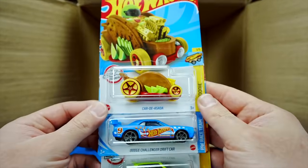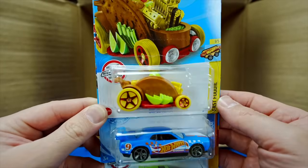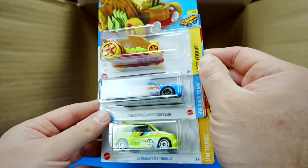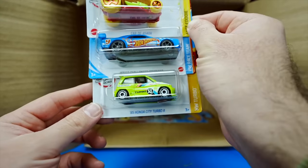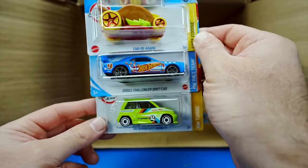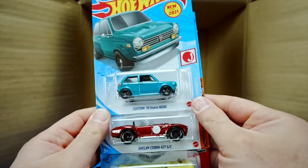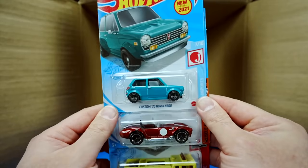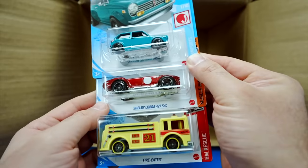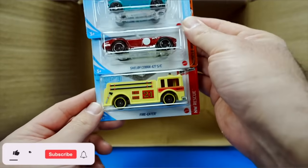We've got the Car de Asada — very interesting casting, it's basically a taco, very cool. Dodge Challenger Drift Car and the 85 Honda Civic Turbo 2 in a new colorway. And our last three cars of the case are the Custom 70 Honda N600, the Shelby Cobra 427SC, and the Fire Eater.